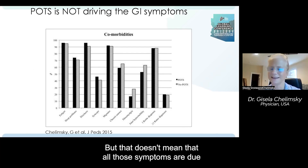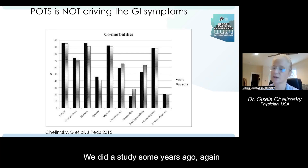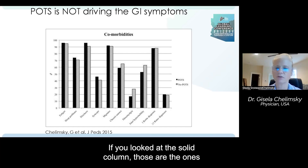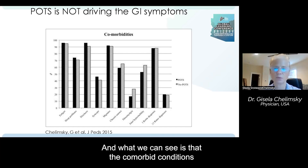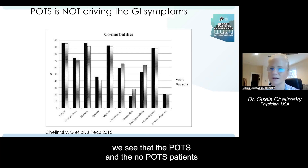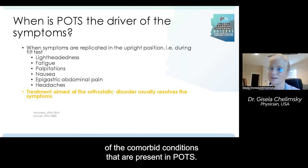But that doesn't mean all those symptoms are due to the orthostatic challenge. We did a study in our Autonomic and Neurogastrointestinal Clinic comparing patients that had POTS defined by tilt table test and those that did not. The striped columns are those without POTS and the solid columns those with POTS. What we found is that the comorbid conditions — fatigue, sleep problems, even dizziness — were the same in both groups. So it seems that POTS is not the driver of the comorbid conditions present in POTS.